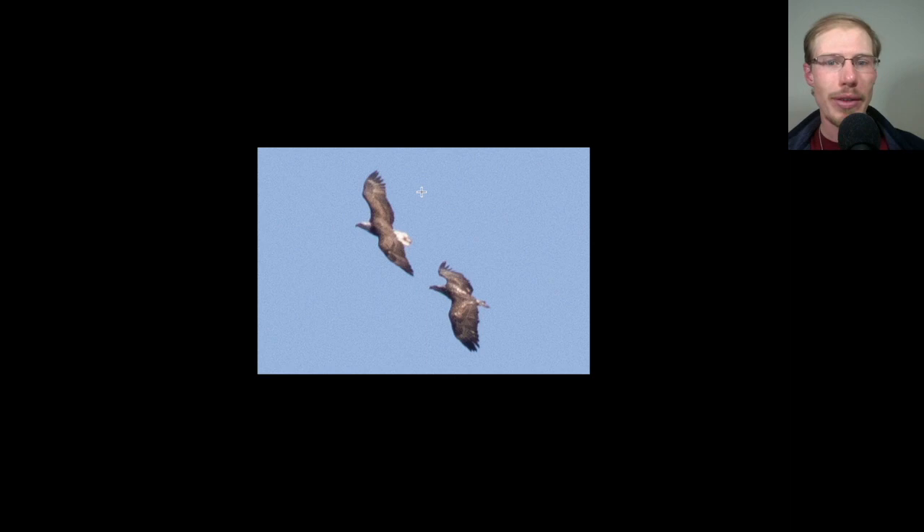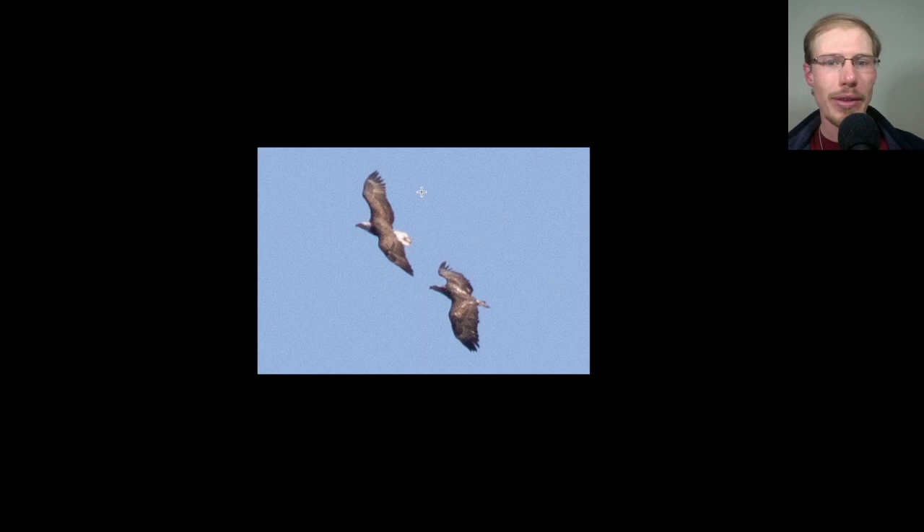Here we have two bald eagles flying together. The one on the left is an adult — you can see that white head and tail with a relatively large head. The bird on the right has basically the same overall shape with another big head, but this is actually an immature bald eagle with some white in the back and maybe some dark on the head still. A golden eagle would have a much smaller head than this.